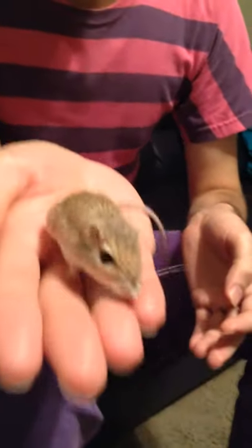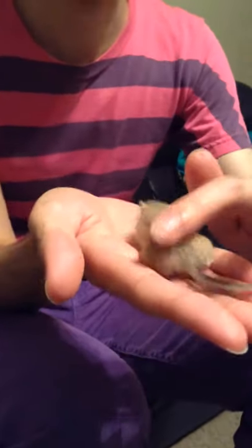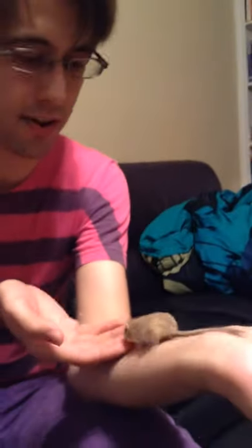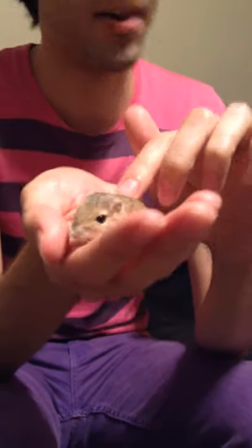This is a Chihuahuan pocket mouse that I named Sweetie Pumpkin because she's so sweet. I thought I'd upload a video of her on YouTube since I haven't found any videos on the internet of this species of animal at all. So I thought I'd tell you guys a few things about the Chihuahuan pocket mice.